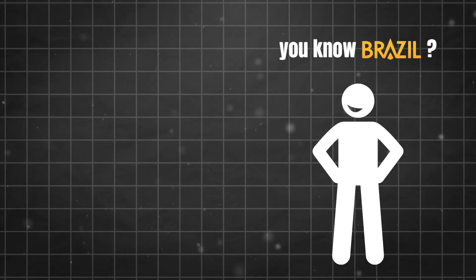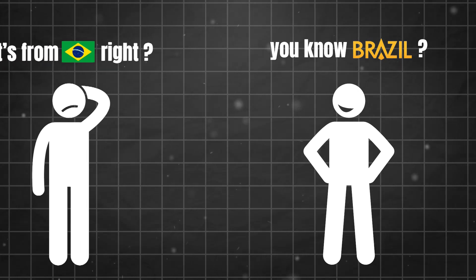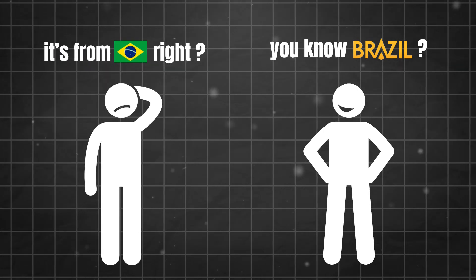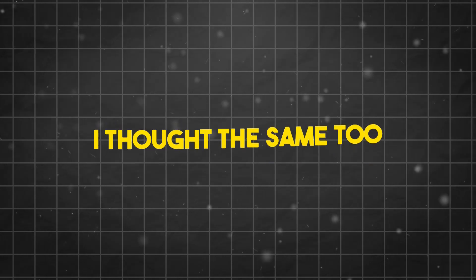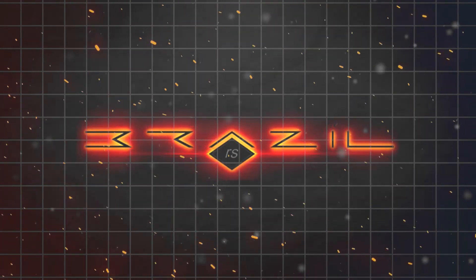Sometimes when I talk to other 3D artists about this render engine and I mention the name Brazil RS, they often say it must be from Brazil, right? And believe me, I thought the same too when I first heard about it around 2008 or 2009. But the history behind the name is a very interesting one.